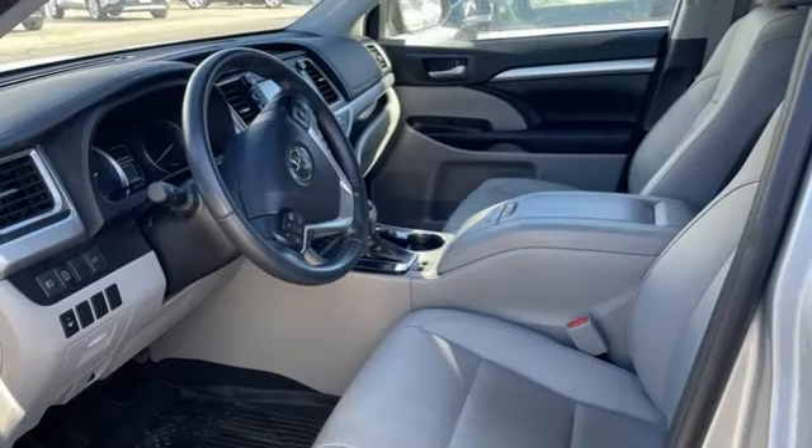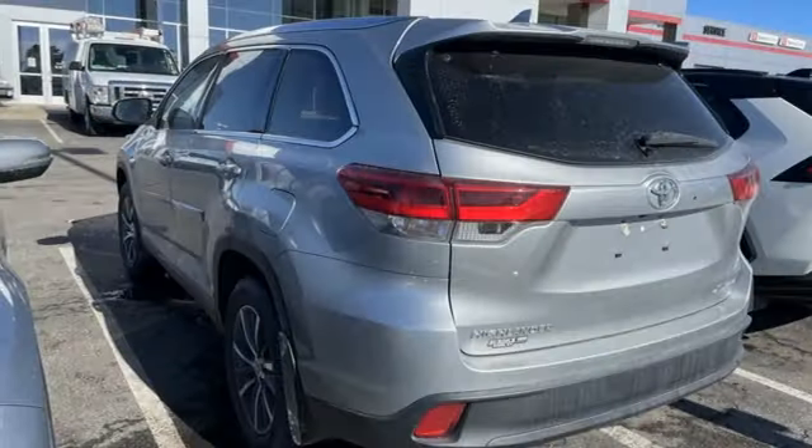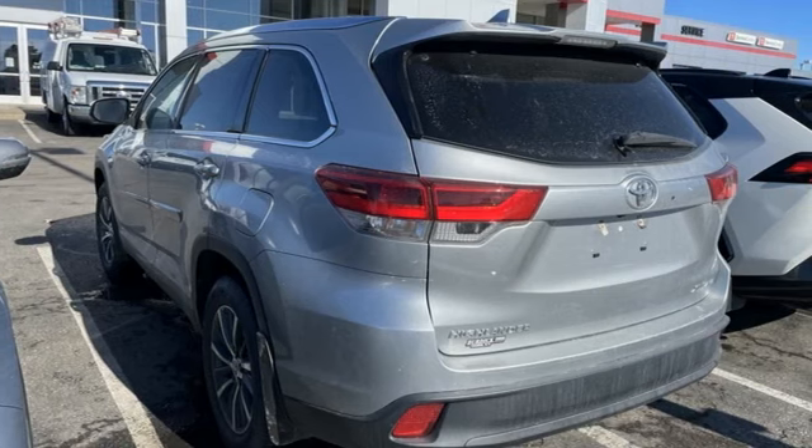Streaming audio, express open and close sliding and tilting sunroof, wireless phone connectivity, and V6 engine.